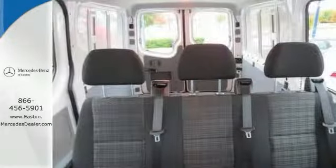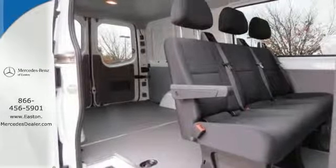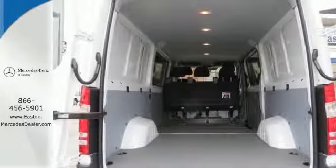It also has deep tinted windows and a multi-information display. With its cavernous interior, powerful performance, and rock-solid build quality, this full-size cargo van is an excellent choice.